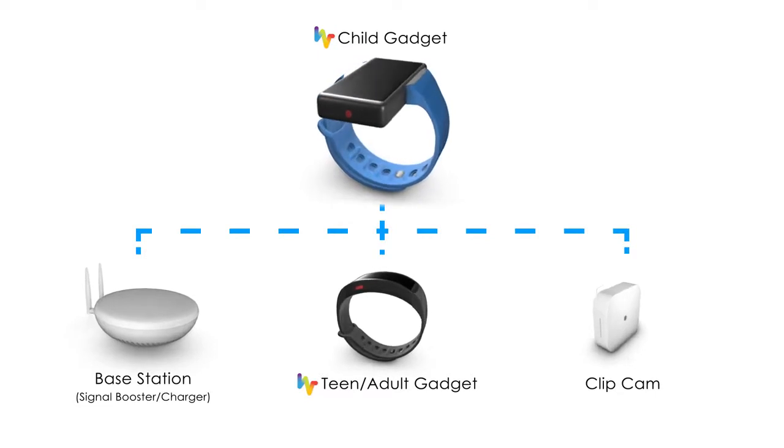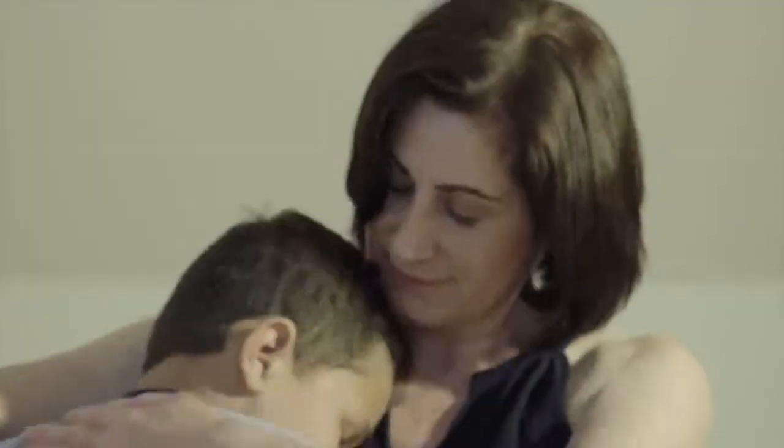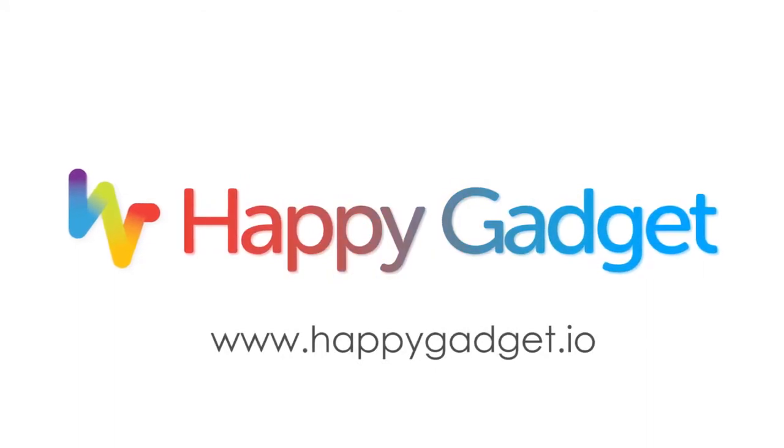Now help us bring Happy Gadget to your home. Help support our campaign. Help us be there for our children when they need us the most. Follow this link to learn more and order today.